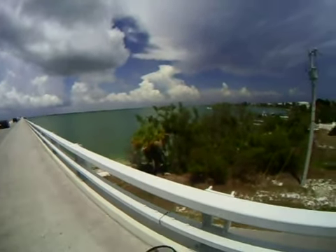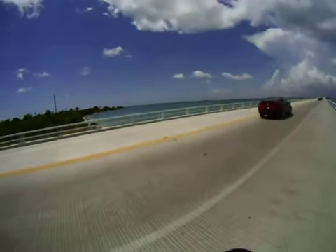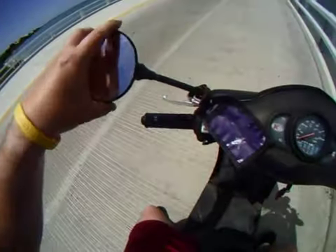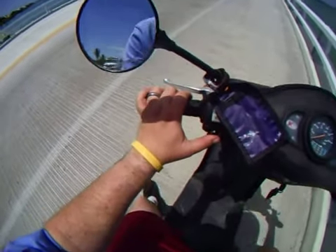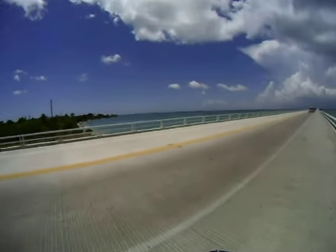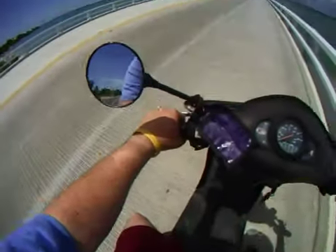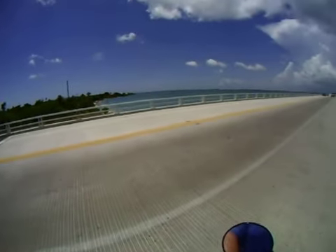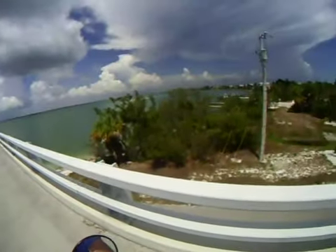I can only stay here for a second, but I wanted to show you the bay there between the islands. I'd love to stay here for a little bit and shoot, but I'm afraid the cops actually watch. These scooters aren't allowed to come off the island. If they'd see me sitting here, I don't want to have the rental taken away from me, because I've still got two days left.